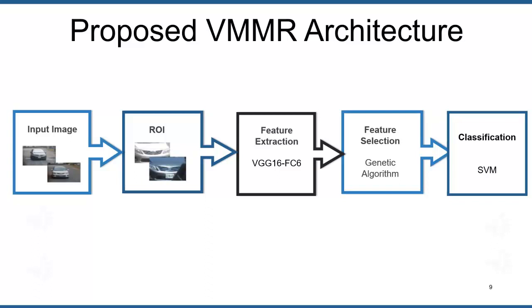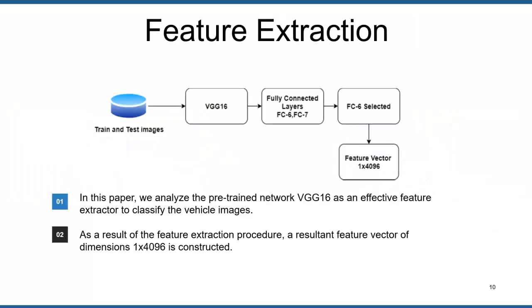In the fourth step, feature selection was achieved through the genetic algorithm in order to get a compact feature representation. This figure shows the process of deep feature extraction. To extract the deep features, we first trained the VGG16 CNN model through transfer learning on our dataset of vehicle images, and after that features were extracted from the FC6 layer of the trained deep model. As a result, a feature vector of dimension 1×4096 is constructed.